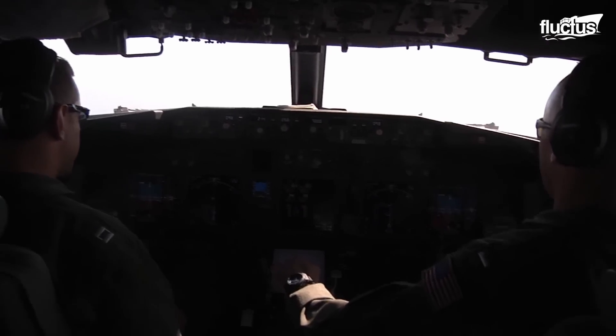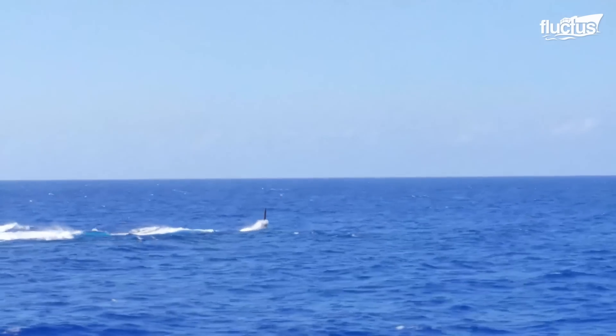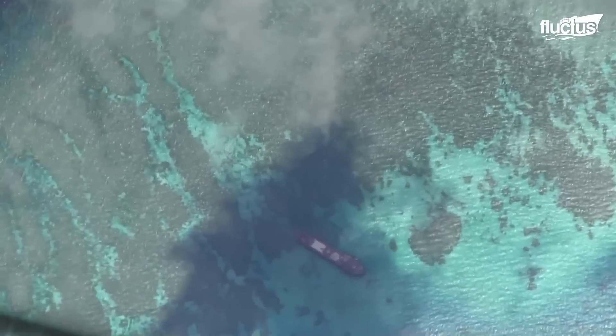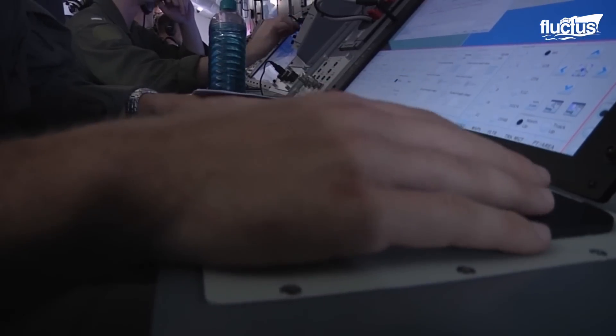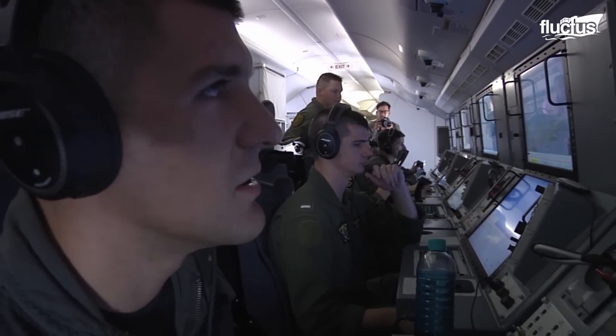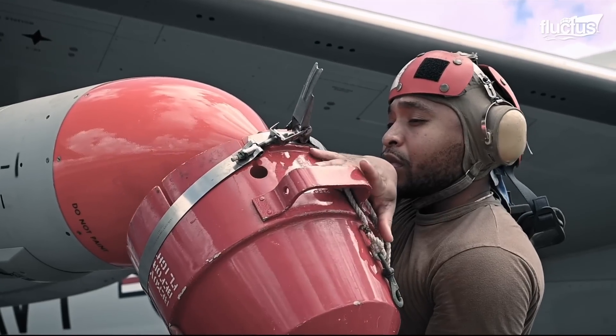The P-8, outfitted with modern sensors, weapons, and communication systems, improves the Navy's ability to detect submarines and surface ships and conducts search and rescue operations. It can detect and destroy submarines without assistance from any surface vessel or submarine.